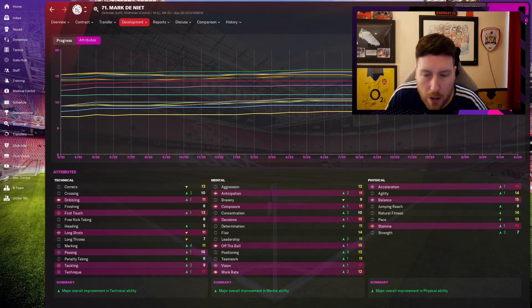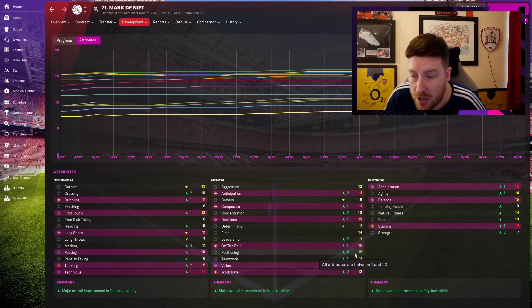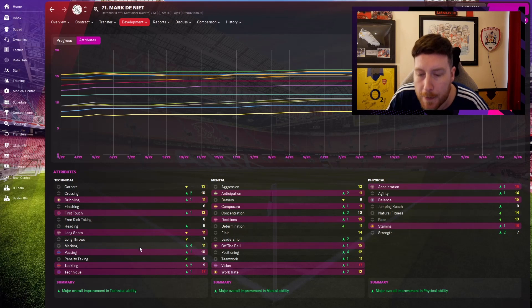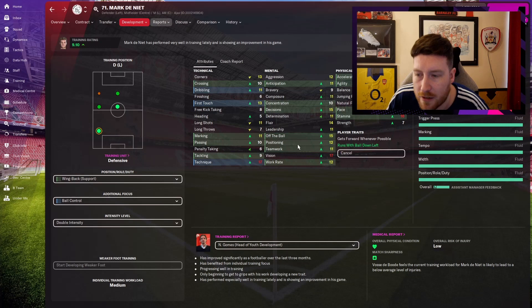Looking at his development: crossing up 2, dribbling up 1, first touch up 1, marking up 4 — which is what we concentrated on; it was 7 when he came through. Positioning was 8 and we worked on his defensive positioning, so those two have gone up 4 each. With regular game time, knowing what to improve and when, this season we went from half the season on defensive positioning, getting it up to 11 and 12, which I'm happy with.